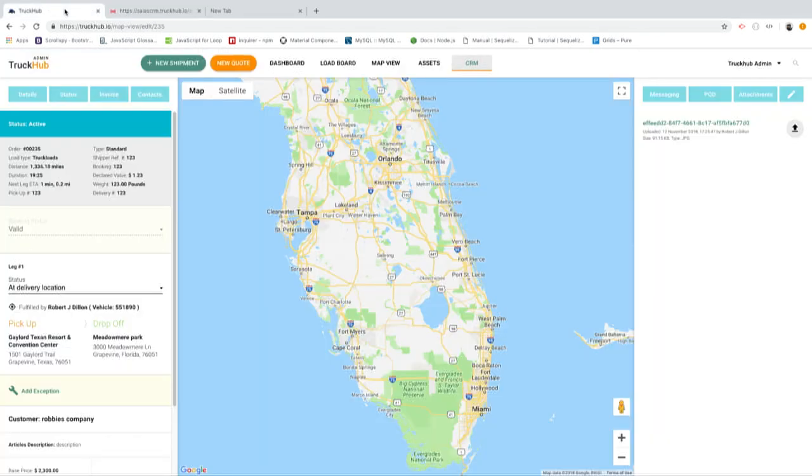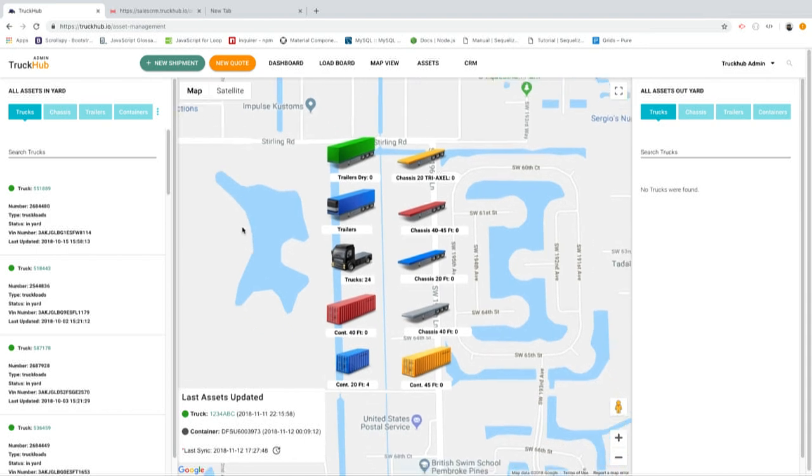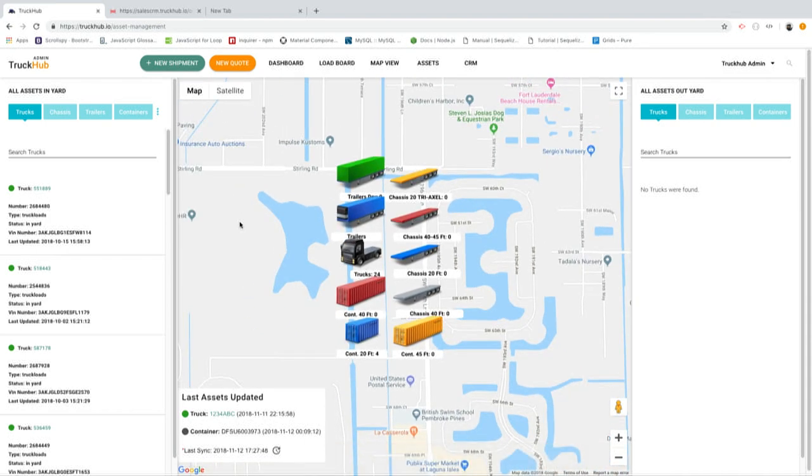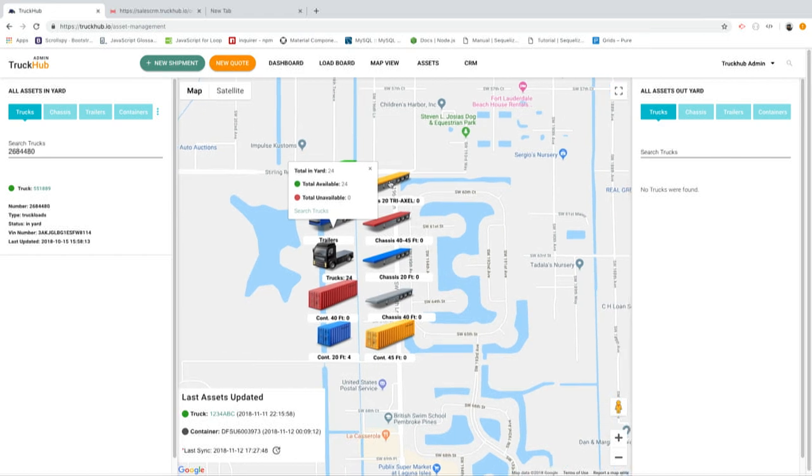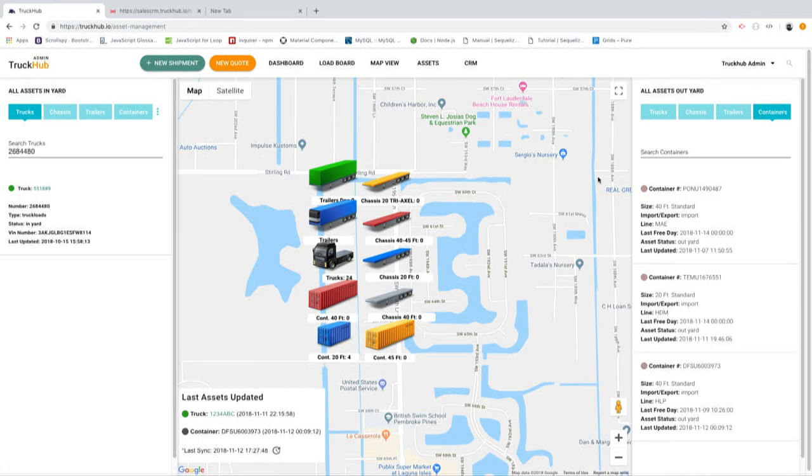One of the final things I want to touch upon is our asset management. This is amazing for dispatchers because they know exactly what they have available to use at all times. You assign a status to the piece of equipment, whether it be damaged, in-yard available, out-of-the-yard being used, or damaged at a mechanic's office. The dispatcher will know and know how to plan effectively. For example, if a driver is bobtailing from the port, the dispatcher will be able to tell them exactly what chassis to pick up. That is all the time we have today — thank you.